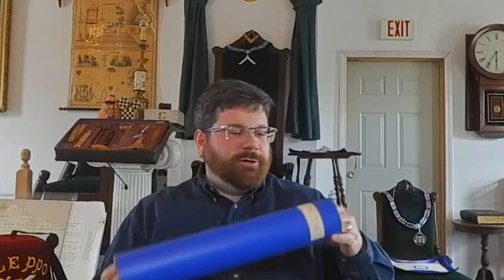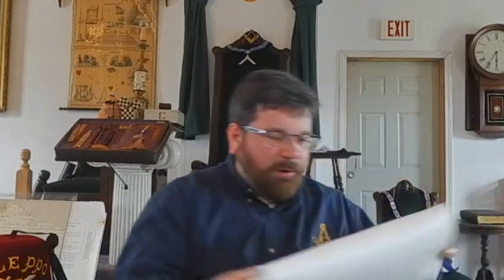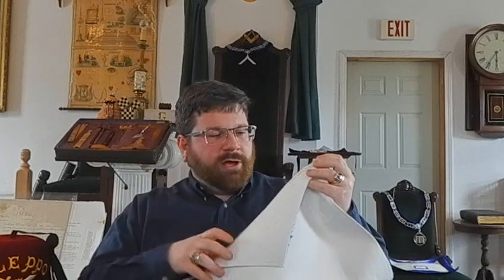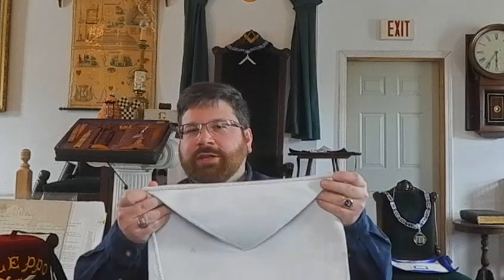So the first thing you'll receive as a Master Mason is your apron. It's usually stored in a tube — this is actually mine. It's a white lambskin apron. It's a presentation piece; you wear it in your three degrees. And then traditionally, you wouldn't wear it again until you were buried with it. Although a lot of times family members don't know that, or if you fall out of attendance with your lodge and don't share that information with your family, so you see a lot of these come up.